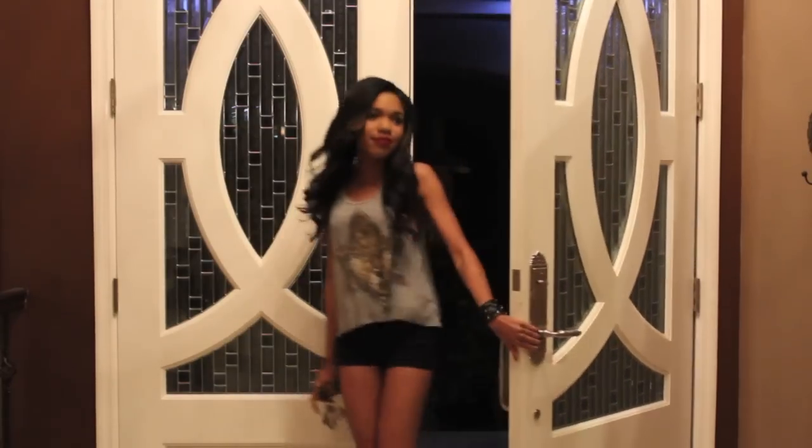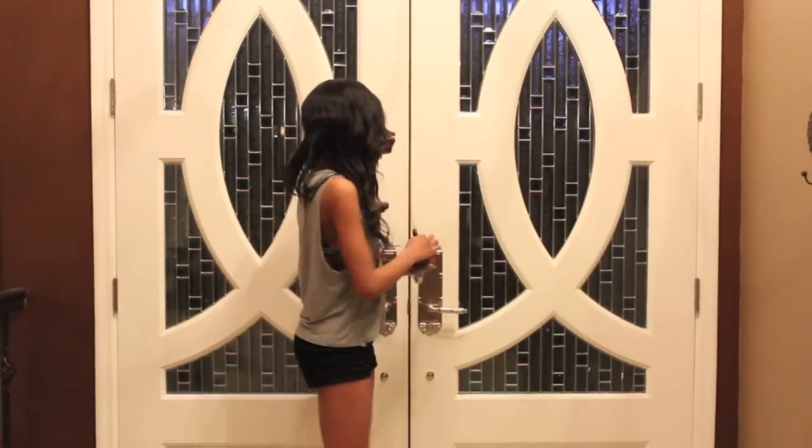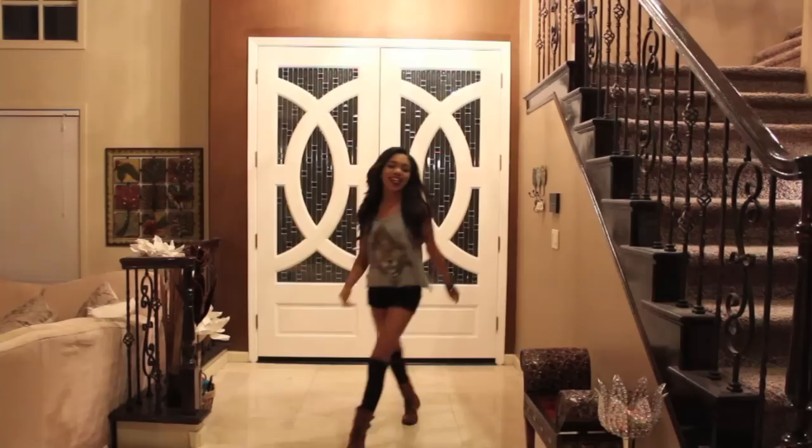Hey everyone, so today I'm going to be showing you guys my night routine from start to finish. I'm not going to talk too much, but I'll just let you see what I did. Katie will talk as always.